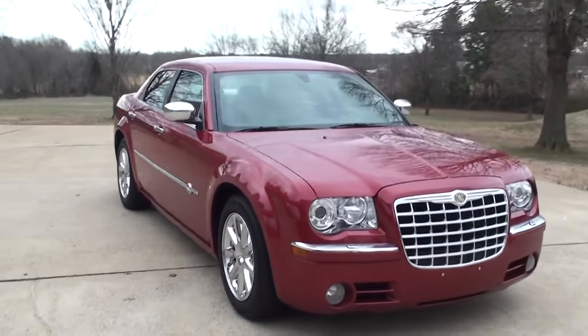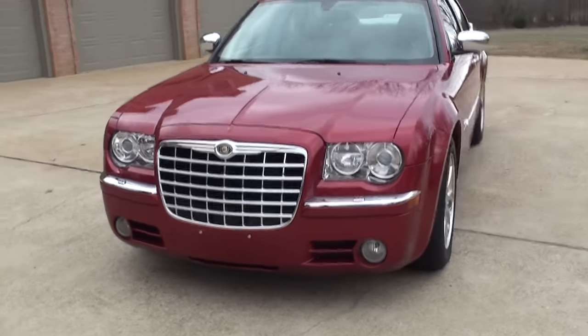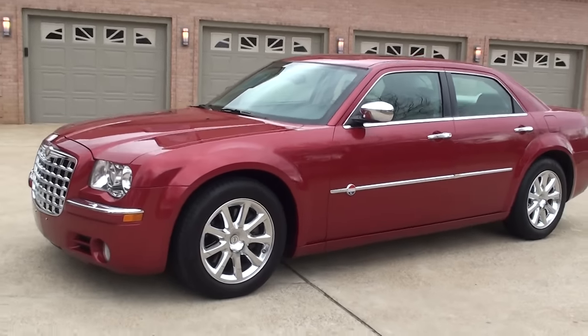Welcome to Sunset Motors. My name is Frank Girard. This is a sharp 2006 Chrysler 300C, and this is the Heritage Edition.